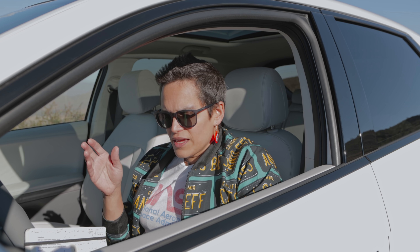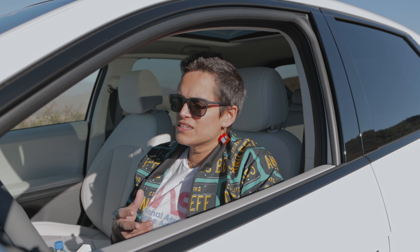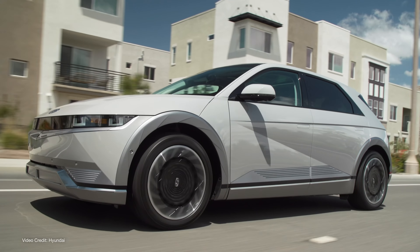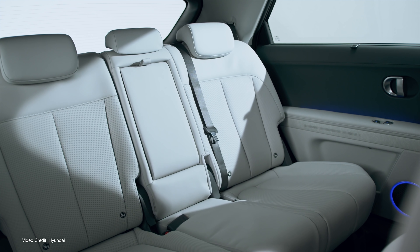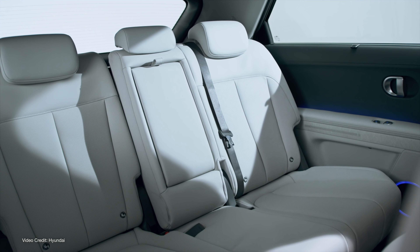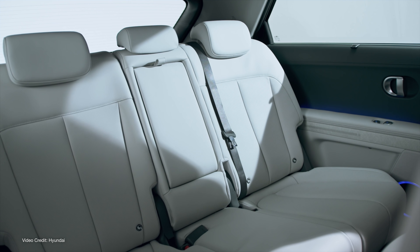It has a 118.1-inch wheelbase — that's three meters — which is the longest wheelbase Hyundai currently offers. It does the four-wheels-in-the-corner kind of thing, which really helps with the handling and interior space. Up front you get about 106 cubic feet of cabin space, around 3,000 liters. In the trunk you get 27.2 cubic feet, expanding to 59.3 cubic feet once you fold down the rear seats.